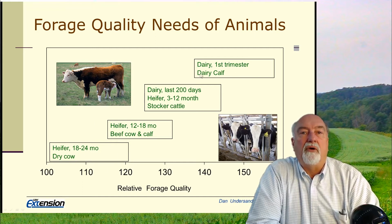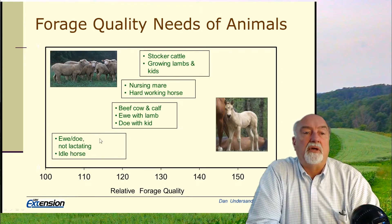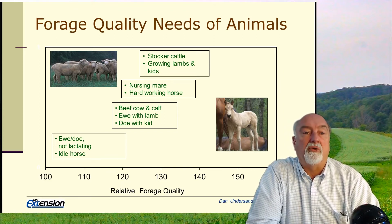So we only want to feed high quality forage to the animals that need it. Dairy requires the highest quality. Dry cows, whether beef or dairy, require the lowest quality forage — in fact, we don't want to overfeed them. A nursing mare or a hardworking horse requires medium quality forage, but idle or pleasure horses ridden once or twice a week will tend to get fat if we feed too high a quality forage to them.